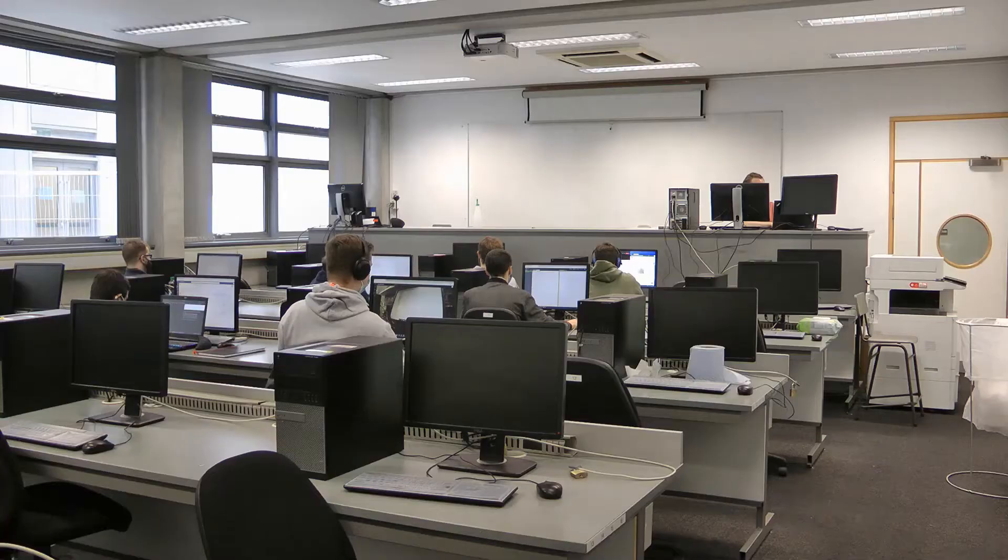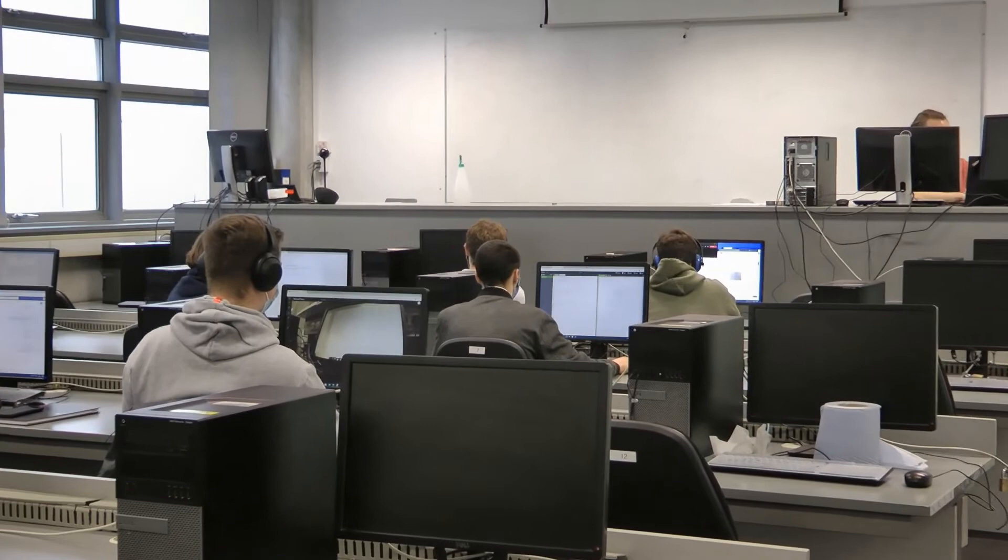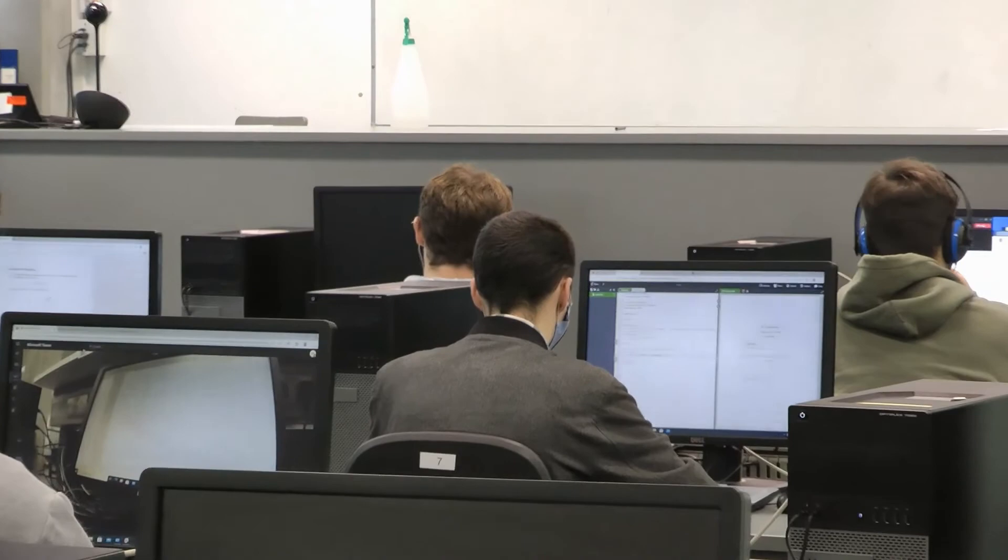I will bring you to our computer lab now. Again, it is the undergraduate teaching lab. Computers are more and more important for physics, and in these computer labs we teach you how to program and how to solve problems — physical problems — using your computers.